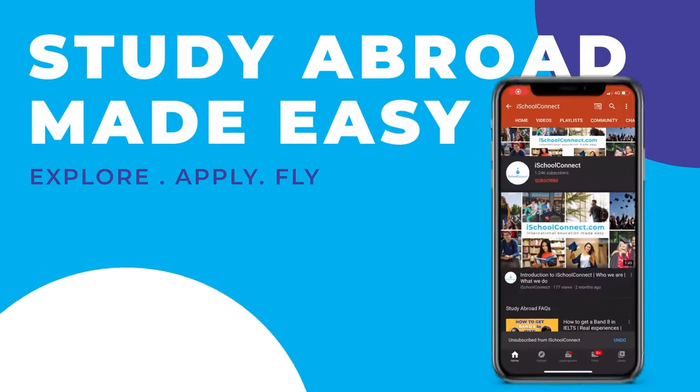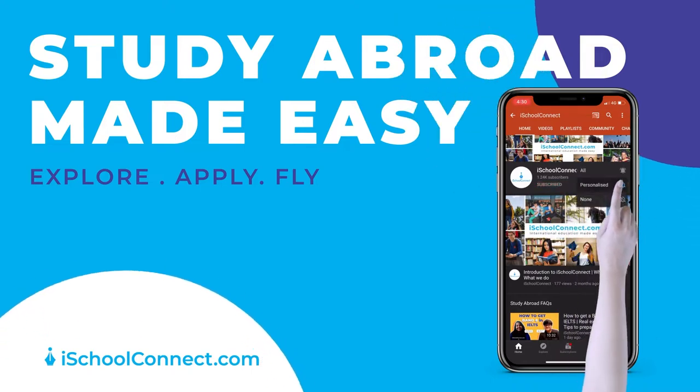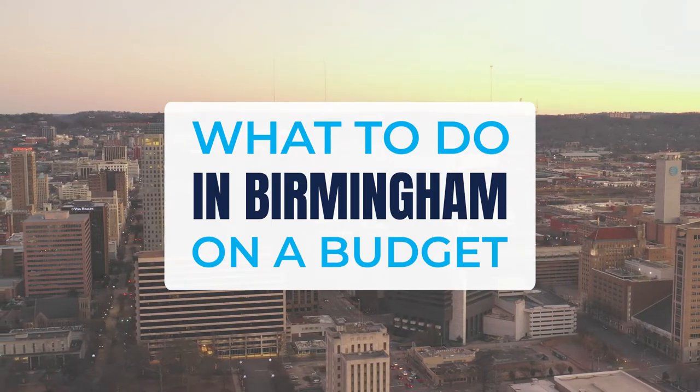This channel is what studying abroad dreams are made of. Do subscribe and hit the bell icon. Hi all and welcome to a new iSchool Connect video. These are my top things to do in Birmingham for cheap. Birmingham has lots to offer and even for cheap you can still have a great time in Birmingham.